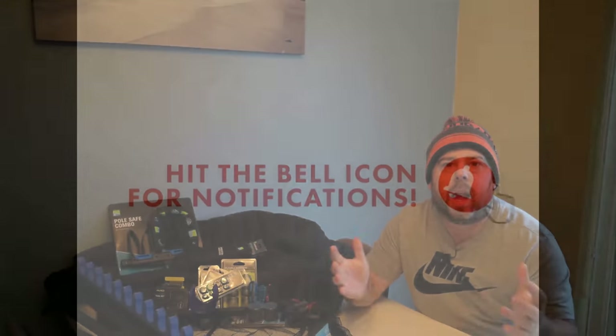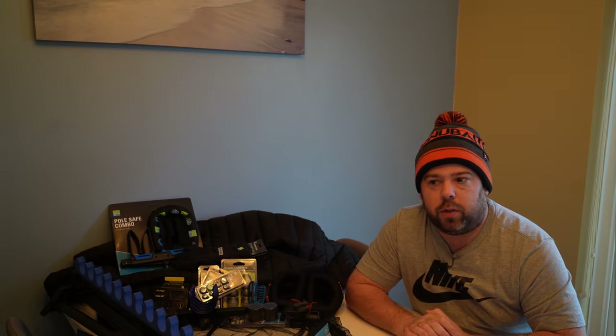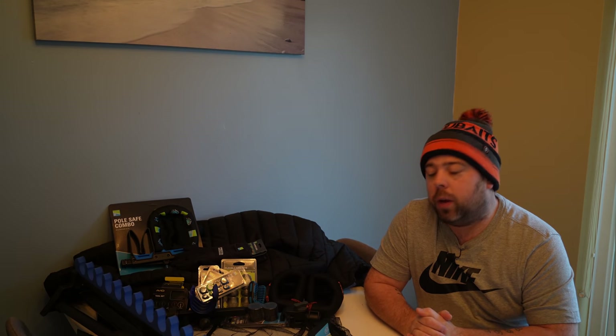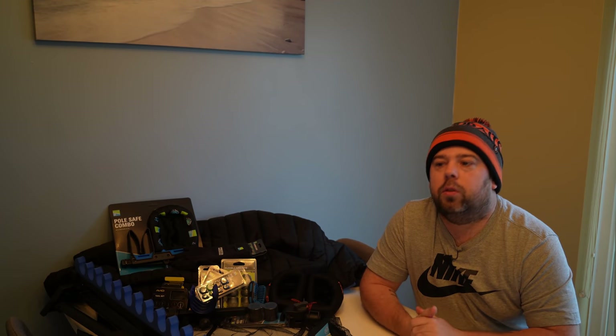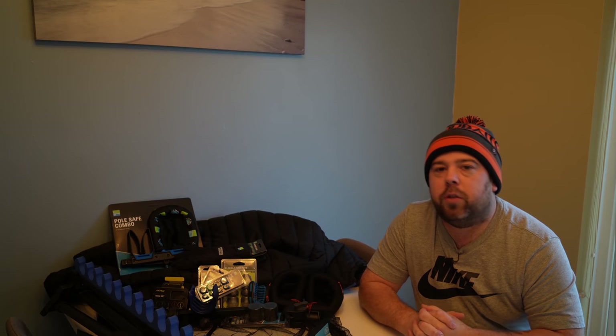Hi guys and welcome to Angling For You! A very Merry Christmas — I hope that everybody has had a great Christmas day. Obviously Christmas is now done for another year and we're all left full, overstuffed with food and hopefully, like me, with a little pile of some new fishing stuff. That leads me on to this seasonal video that we do every year, which has become a little bit of a tradition.